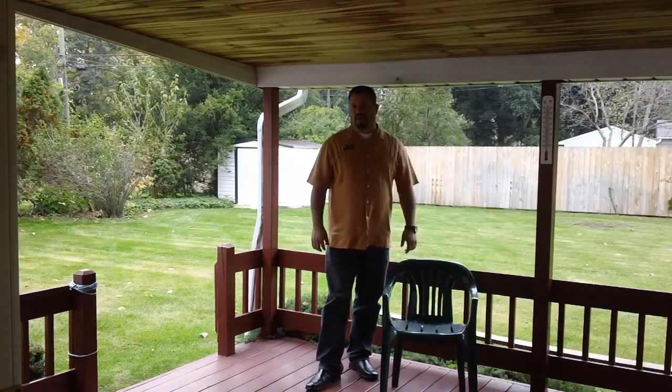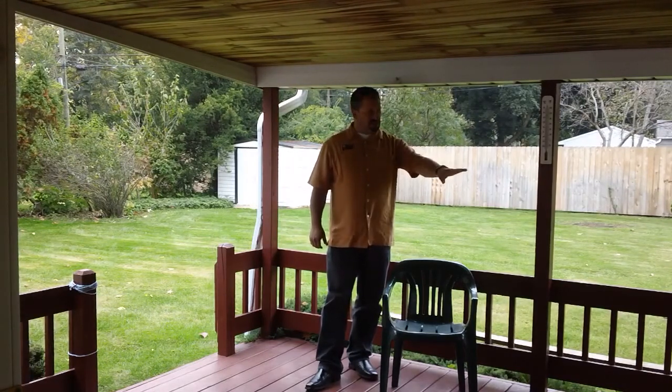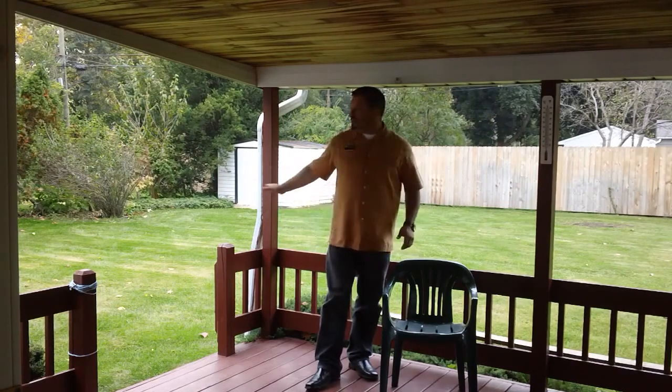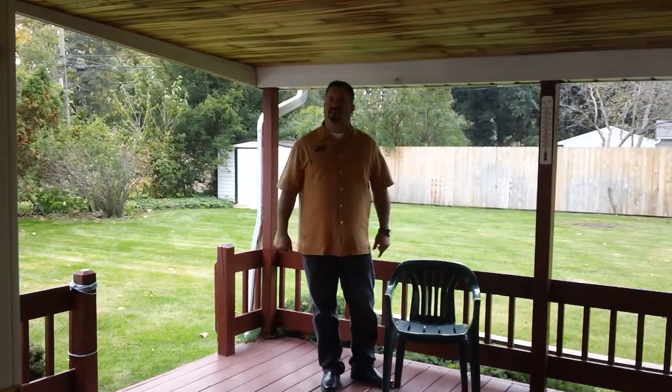Here we are on the covered deck outside the back of the house, accessed through the sliding patio door. There is a natural gas hookup for a gas grill out here on the deck. You can also see the yard storage barn for yard tools and the mower. This is just a very comfortable area to sit and enjoy the evening after work.